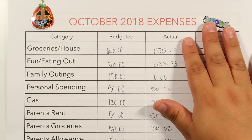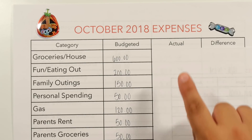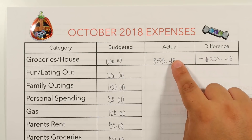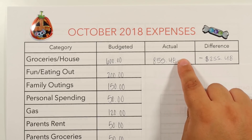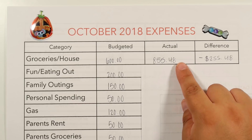For groceries in-house, I give myself $600 for the whole month, and this time we came in at $855.48, which is a $255.48 difference. What happened is on week two, me and my husband decided to go on the keto diet and we went really crazy and bought a bunch of stuff at Sam's Club. That's pretty much where the $500 amount came from on week two.